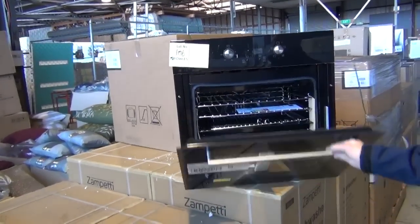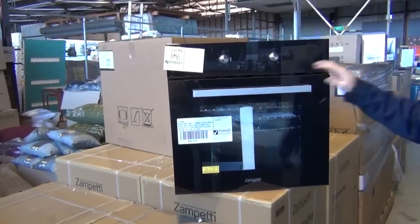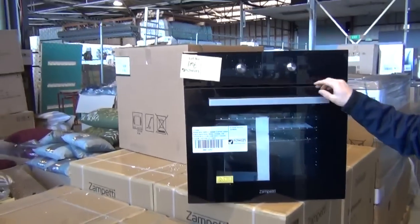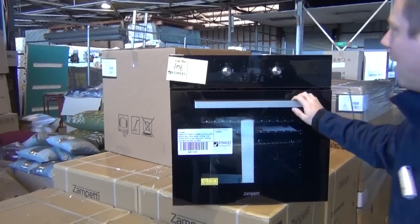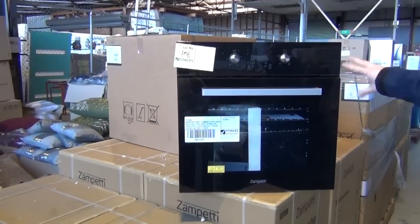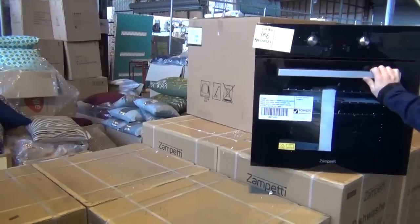First up, let's have a look at their oven. This is a European oven — there are approximately 10 of these in tomorrow, all boxed up beautifully with a warranty. You'll be looking at under $300 for that, which is absolutely fantastic. It has multiple cooking functions, fan-forced — a really beautiful electric oven, European made.